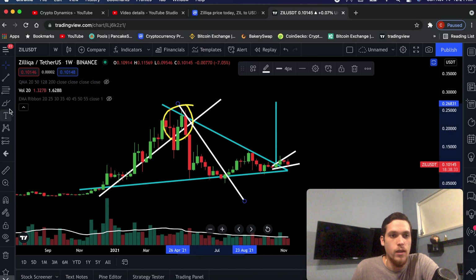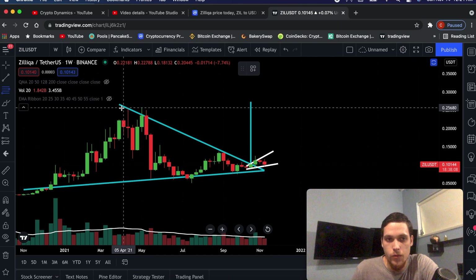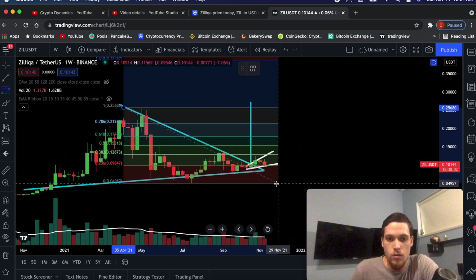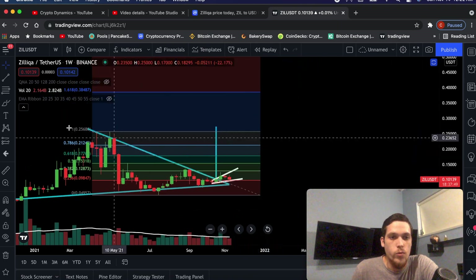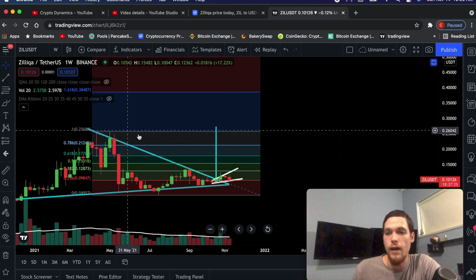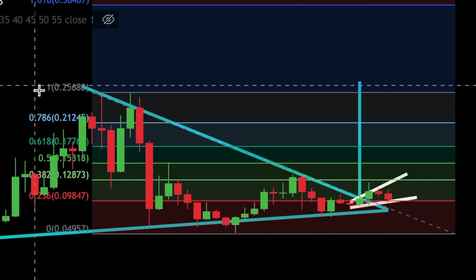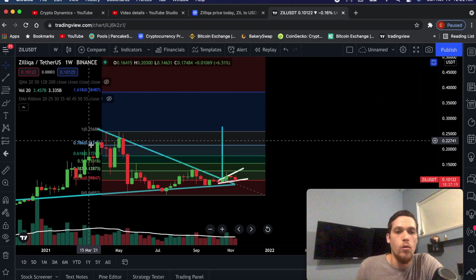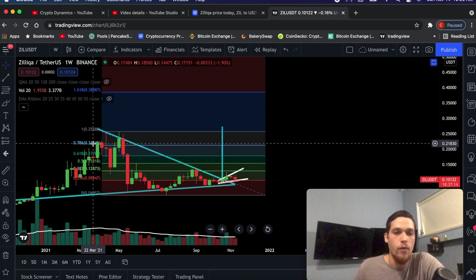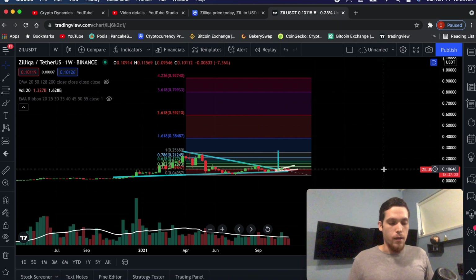We entered a downtrend and eventually a reversal out of that downtrend. So the way I'm going to take this measurement is from top to bottom. The highest point for Silica was approximately 25 cents. I'm going to measure from 25 cents all the way down to the most recent low, which was approximately 5 cents. What we get here is a series of price targets. The number one over here is because this is measured in percentage points — if we go back up to that 25 cent level, the price will have recovered 100%. It doesn't mean that it will happen or that it won't happen — it means that this is likely to happen.